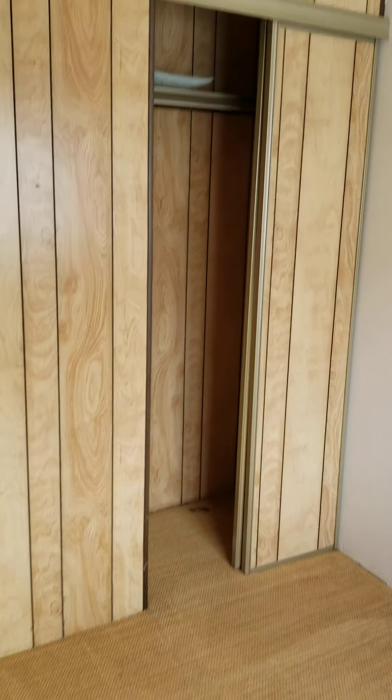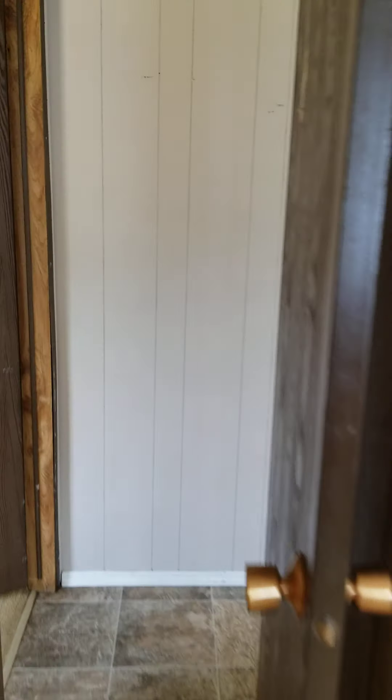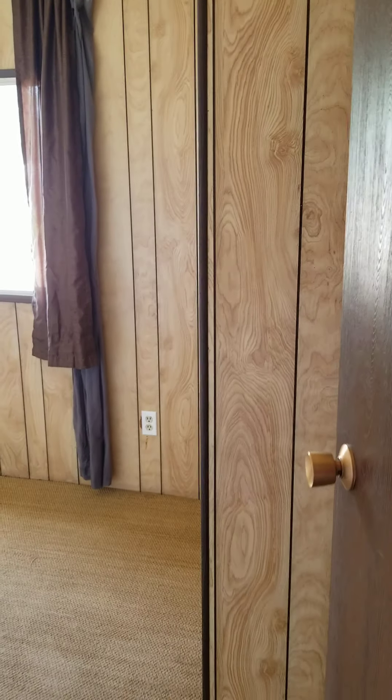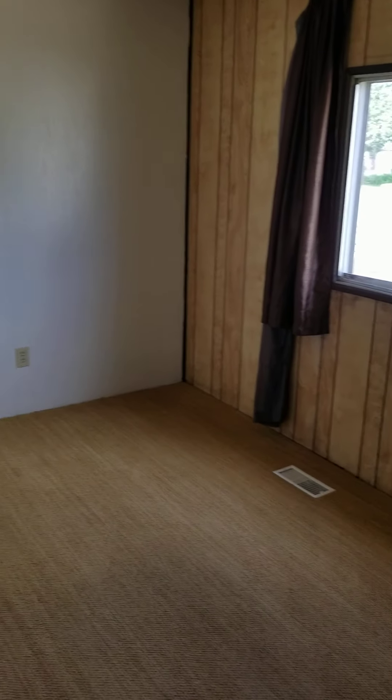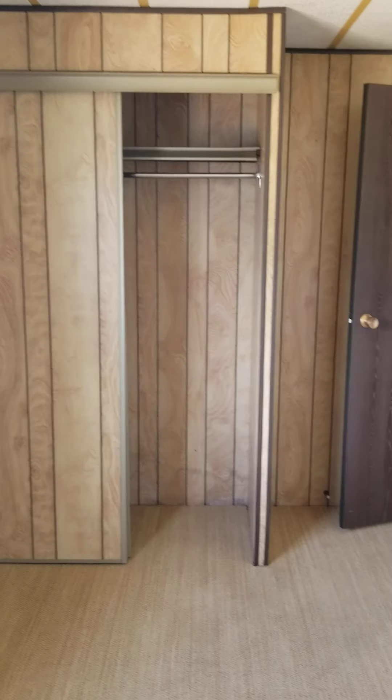Come on in here — carpets have been steam cleaned, you've got your little closet. And this is the second bedroom, a little bit bigger. You've got your cable for internet, both in this room and the master. There's your closet.